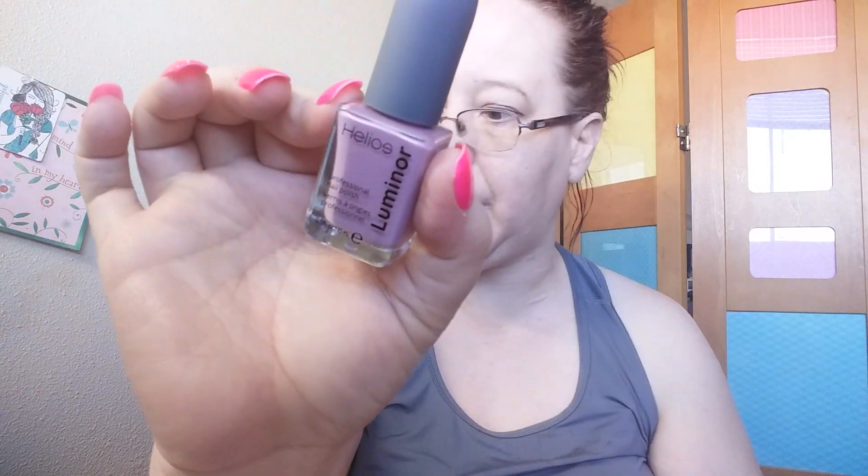By the way, this nail polish is from Helios Lemonade Polish in Live in Lovely. So that's what came in my box. I saw a lot of people getting eyeshadow brushes — I figured I was getting one and I didn't get one, but oh well, no big deal.